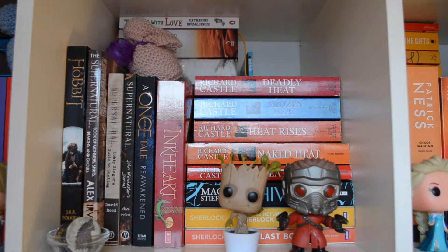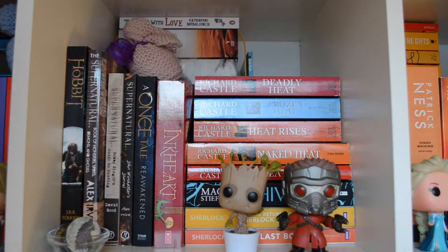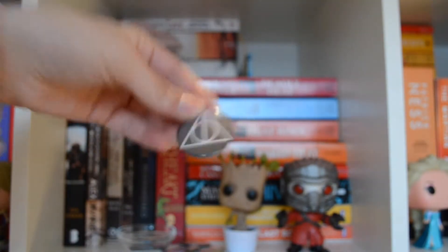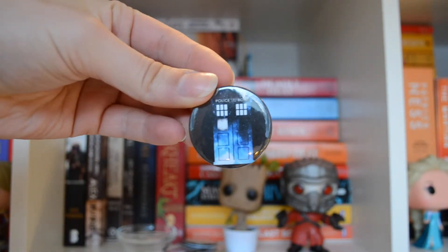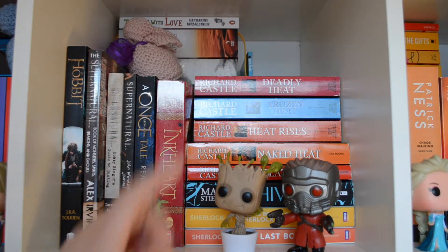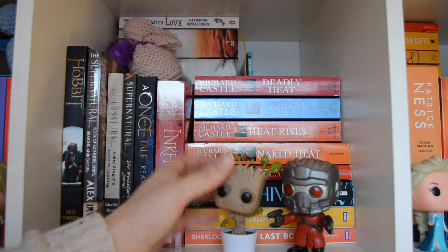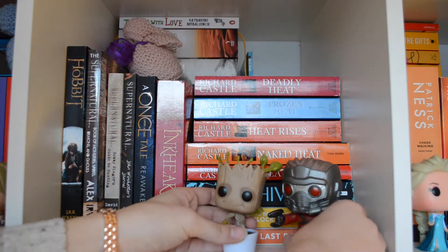On this shelf I've got a lot more books that I haven't read. I've got some buttons: a Game of Thrones one, an I Am Sherlock one, a Hogwarts one, a Deathly Hallows one, and last but not least a TARDIS. Then I have two more pop dolls: a Bobblehead Groot, Dancing Groot, and a Bobblehead Star-Lord because I love Guardians of the Galaxy.